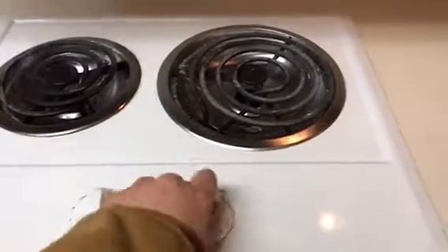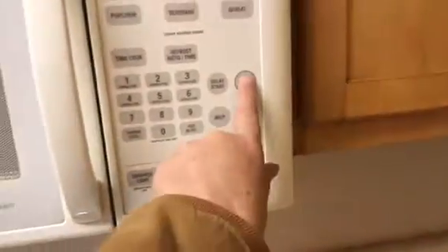The stovetop is heating up. The microwave is unplugged — I'll have to find a plug and plug it back in. The bathroom is nice and clean.